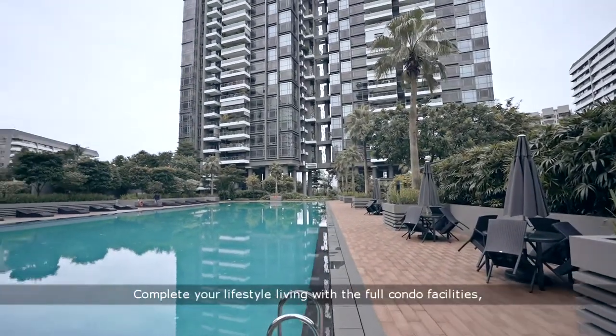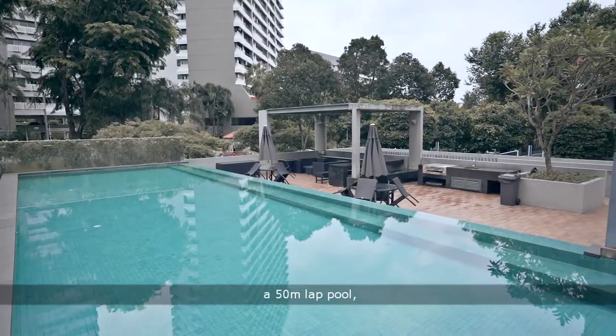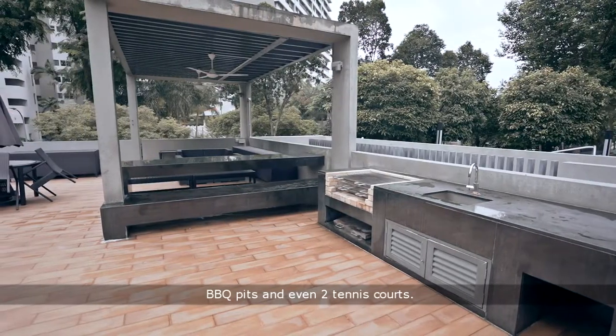Complete your lifestyle living with full condo facilities ranging from a gym, a 50-meter pool, barbecue pits, and even two tennis courts.